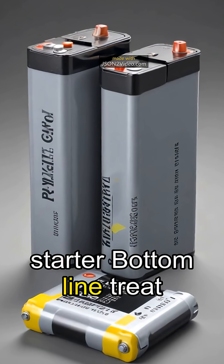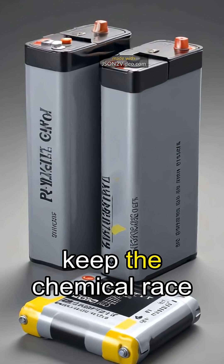Bottom line: treat it right — avoid heat and full discharges — and keep the chemical race going strong.